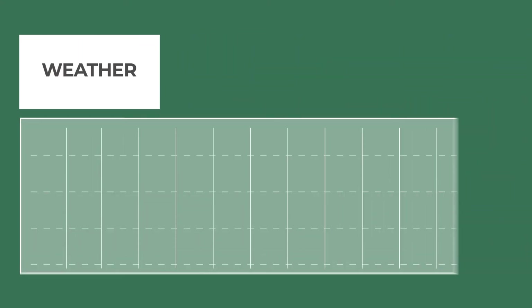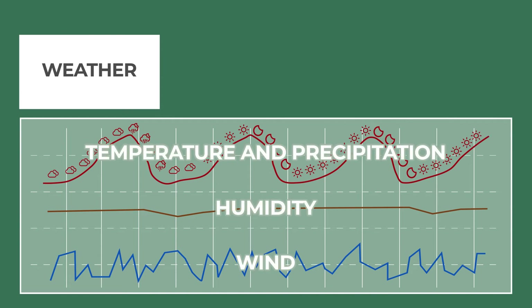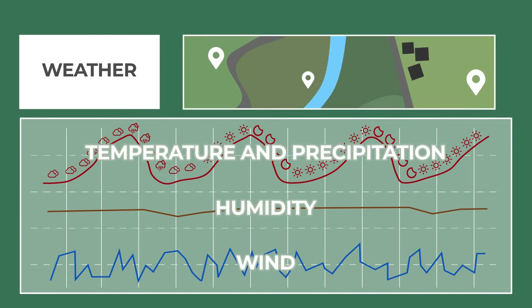You can consult professional seven-day weather forecasts at any time, updated every hour. You can also connect or purchase a weather station to get geo-located data in real time.